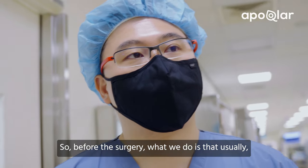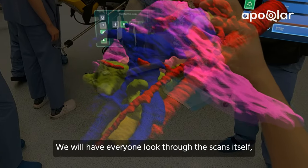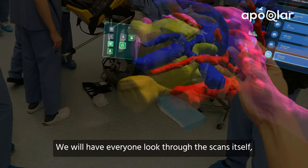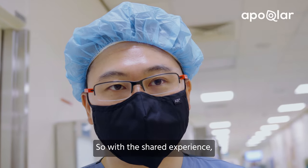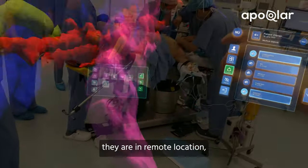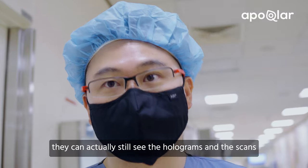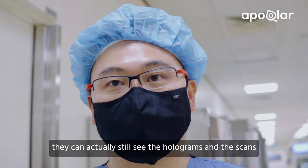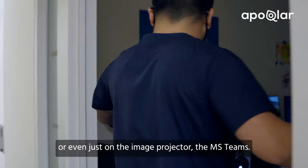Before the surgery, what we do is usually have a team meeting. We will have everyone look through the scans and plan for the surgery. With the shared experience feature, we can actually link multiple devices up. Even if they are not in the hospital and are at a remote location, with shared experience they can still see the holograms of the scans using their HoloLens, or even just on the image projected to Microsoft Teams.